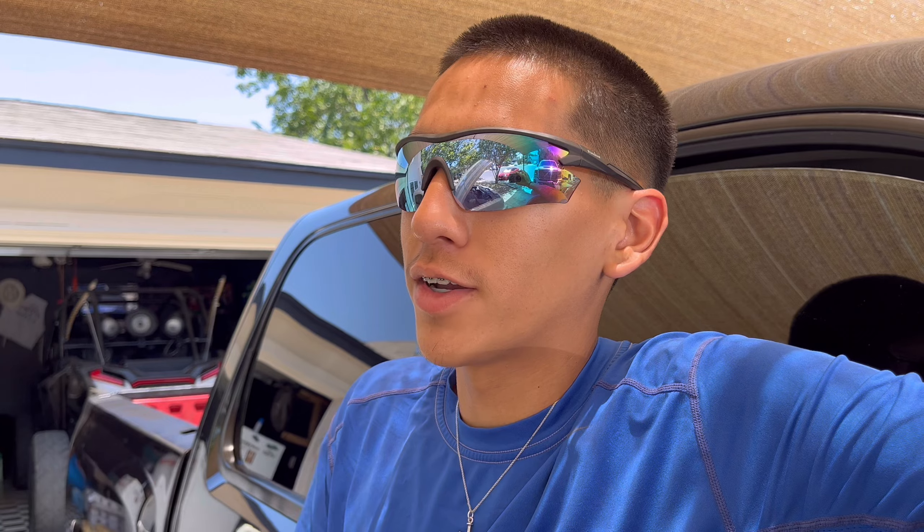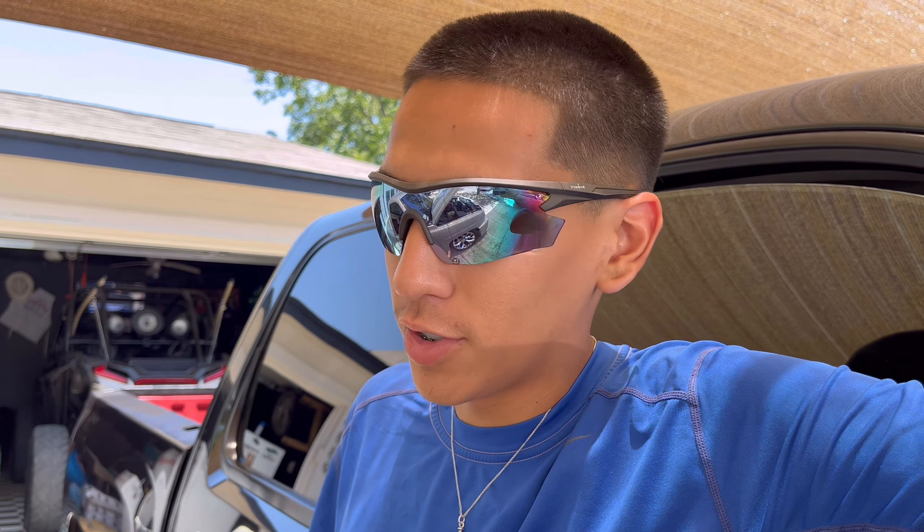Nothing is going bad with this thing, it's running on point honestly. When I first got out of the shop though, my gas gauge wasn't reading right — it was reading full. I took it off from the shop, floored it, and this thing literally died on the freeway because I had no gas. But I appreciate Andres, he came to help me out, and the homies Roger and James came to help me get out of there. This thing is running good, running strong.